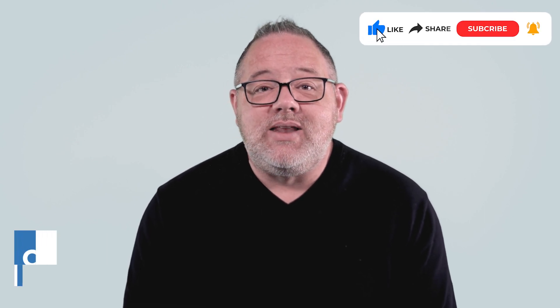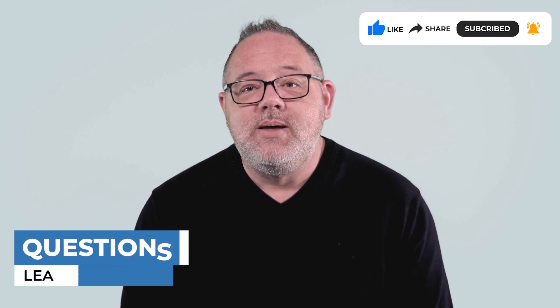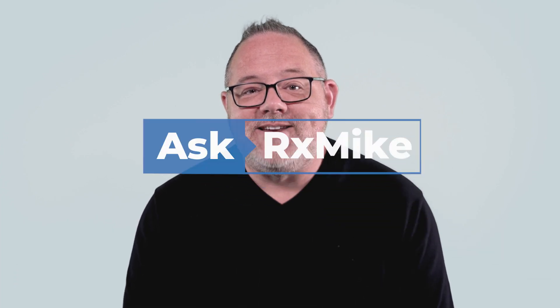Do you have any thoughts or experience with the 340B program? If so, let us know in the comments below. Thanks so much for watching — I hope this video has been helpful. Please be sure to like, share, and subscribe. If you have a pharmacy technician related question you'd like me to answer, be sure to drop it in the comments section below. See you next time.